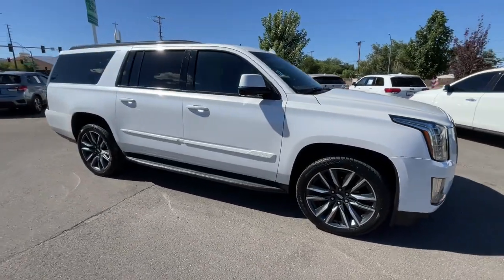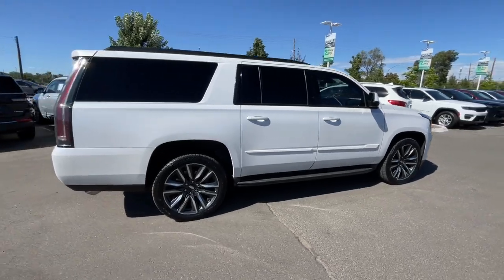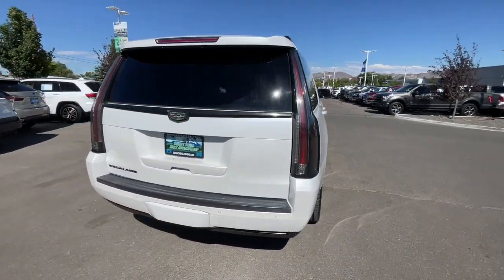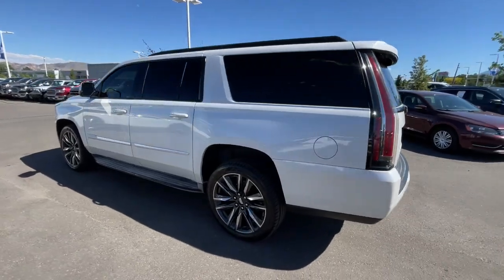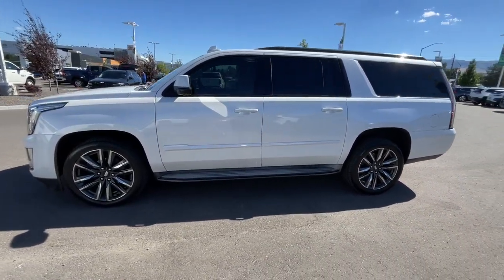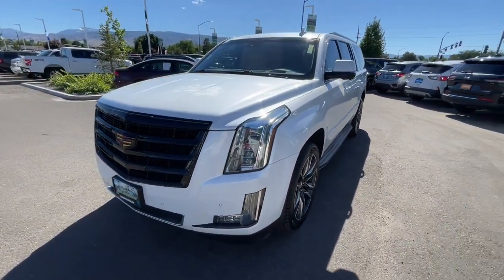Get into the 2016 Cadillac Escalade. With less than 90,000 miles on the odometer, this vehicle provides excellent value. Make family road trips unforgettable in this meticulously crafted Escalade. Imposing yet poised and loaded with high-end features, this deluxe full-size luxury vehicle inspires you to explore your world in maximum comfort and security.